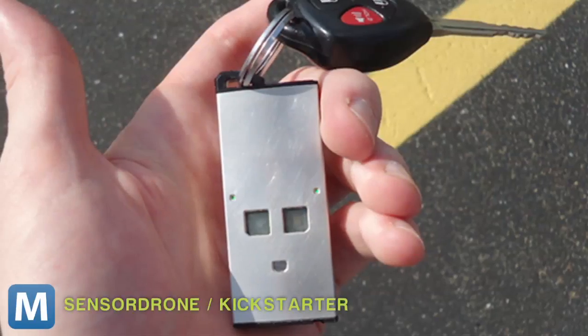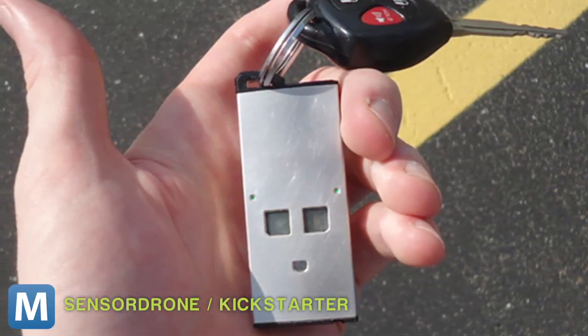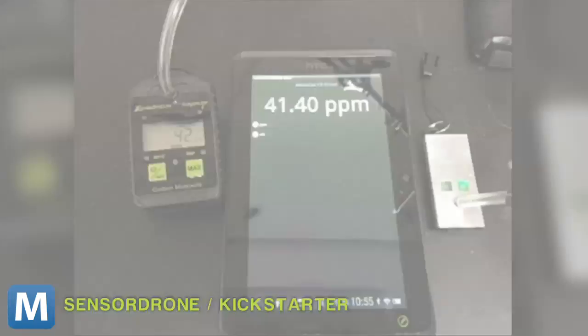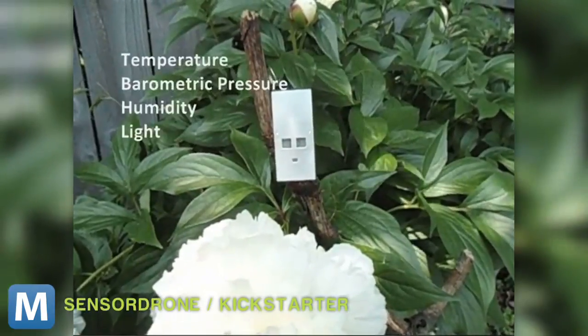Clock-convenient tricorders don't exist quite yet, but the SensorDrone, currently on Kickstarter, is a step in the right direction. It's a keychain-sized dongle that connects to your smartphone via Bluetooth and pulls down a bunch of environmental information. It works as a breathalyzer, gas leak tester, carbon monoxide monitor, light intensity meter, a stud finder, a super-local thermometer, barometer, and altimeter.